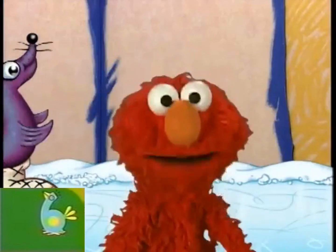Seven. Nice skating! Yeah, nice skating. That's seven. Seven ice skating dogs.